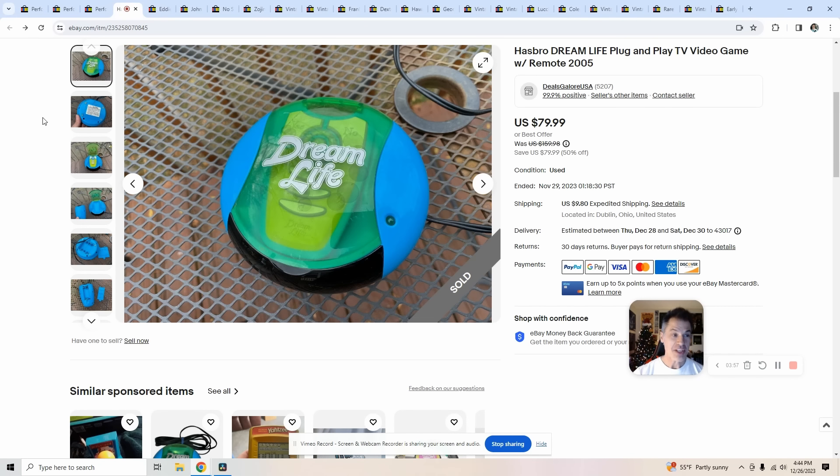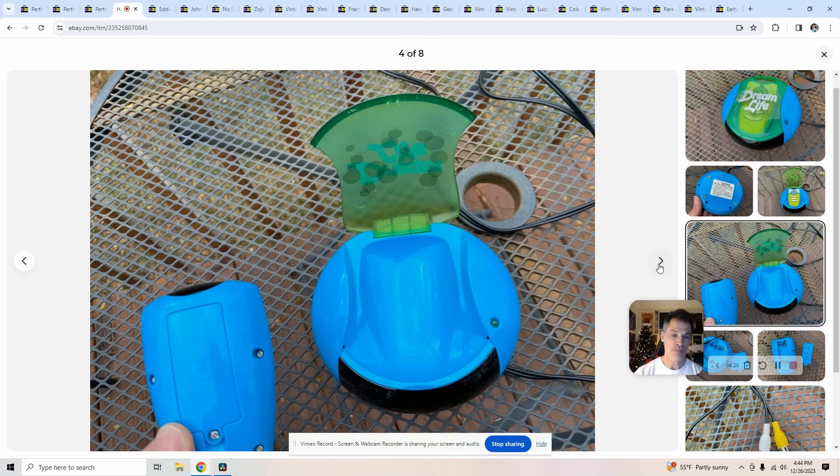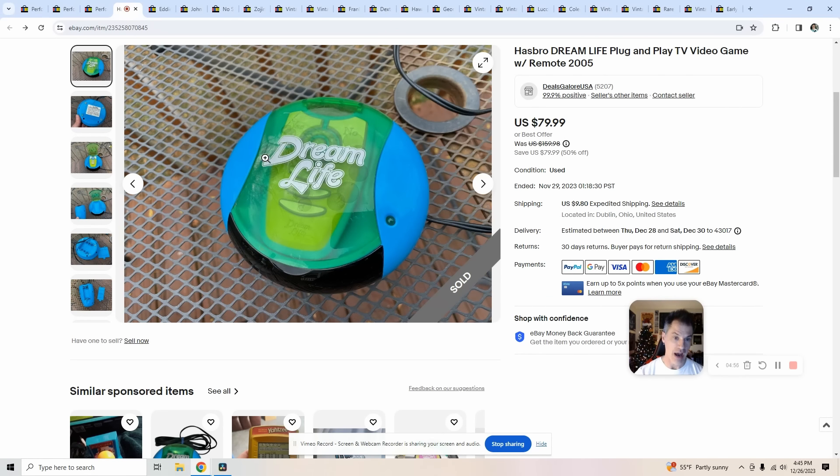This first item is really cool — Dream Life, a plug-and-play game from 2005. You plug it into your TV, pull out the remote, and start playing. It looks very bare bones but I think it cost me maybe $4 at a thrift store and I sold it for $80. It did take six weeks to sell. If you find it without the remote you might get $20–$25 for it. But if it comes with the remote, comps are in line with $80. I have a picture of it working at the end of the listing to push the buyer over the edge. Definitely a Bolo — keep your eye out for Dream Life.